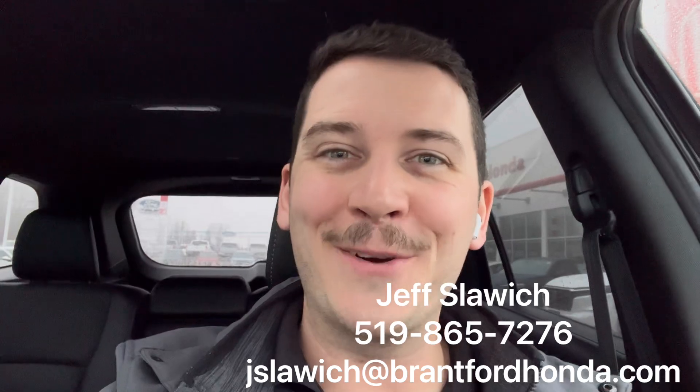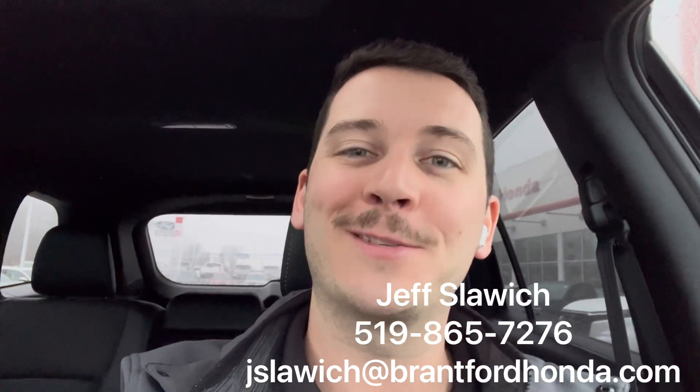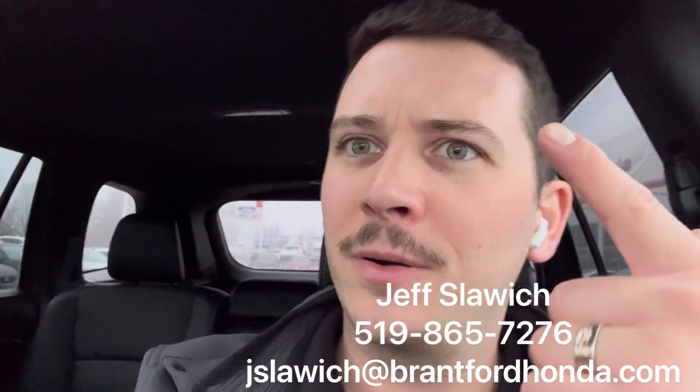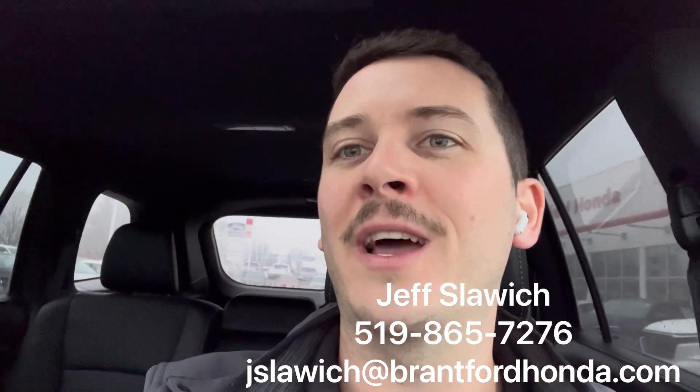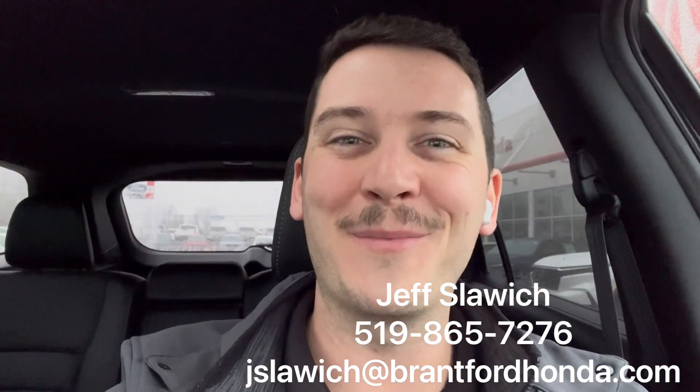Again, Jeff Slawich, Brantford Honda sales representative. Details down below — book a test drive or see something else we have on the lot. This was the 2019 Honda Passport EXL. Did I mention the sunroof? Yeah, a little bit of extra light in here. Even on a rainy day where it's kind of gross out, you get a lot brighter in here because of that — so definitely an added feature. Look forward to hearing from you. Thanks.